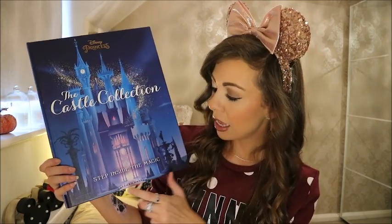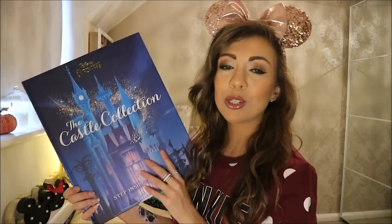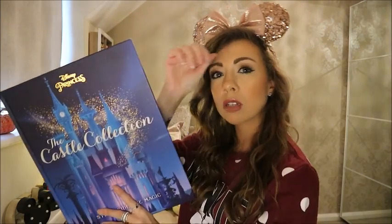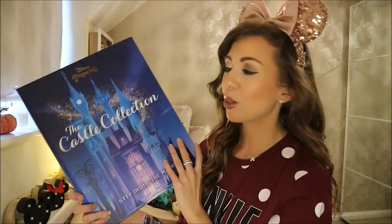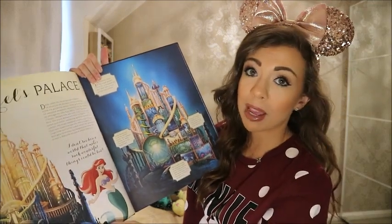The next bit of magic mail I'm going to show you is something I got this week — I did not know I was getting it, it was a surprise. This was actually from Disney UK themselves. They sent over this amazing book by Studio Books from the Castle Collection, called 'Step Inside the Magic' — it's all the Disney Princess Castles. I'd never seen it before. You can get it on Amazon, usually £16.99 but down to about £13 at the minute, and also in Waterstones.